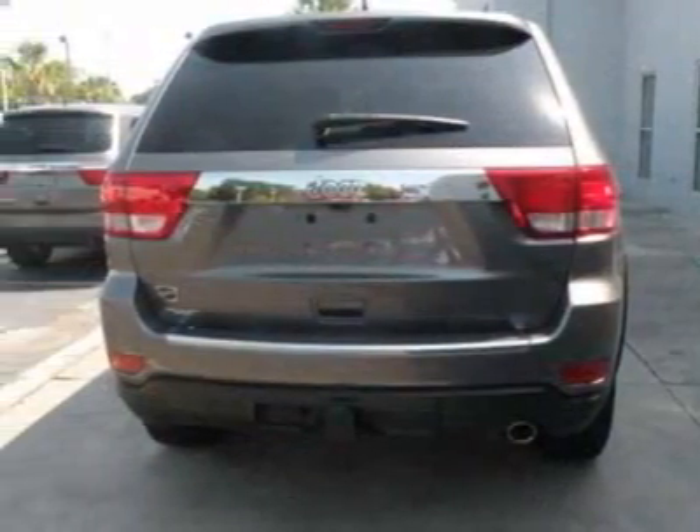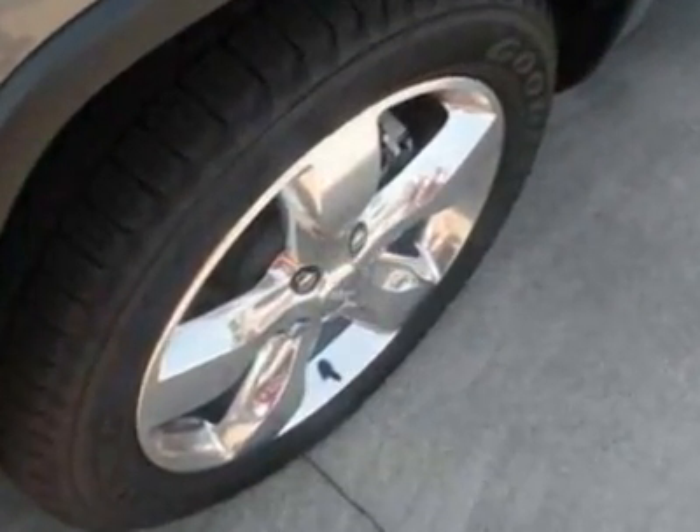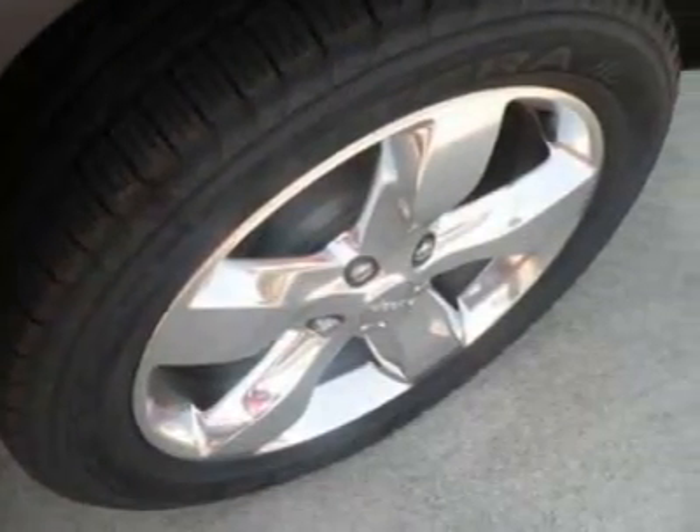This Grand Cherokee boasts a 3.6 liter engine and has an automatic transmission. Call 800-753-6343 or email our friendly sales staff today to schedule a test drive.